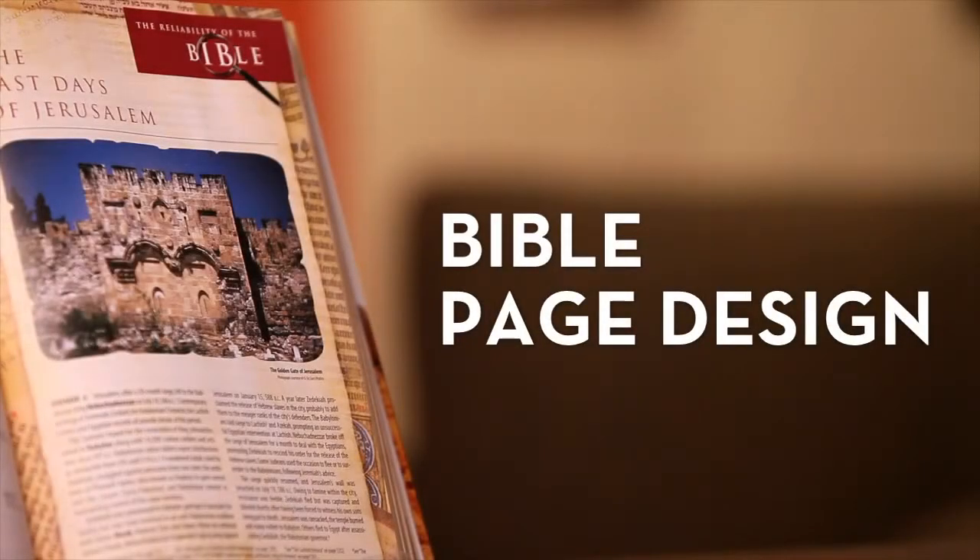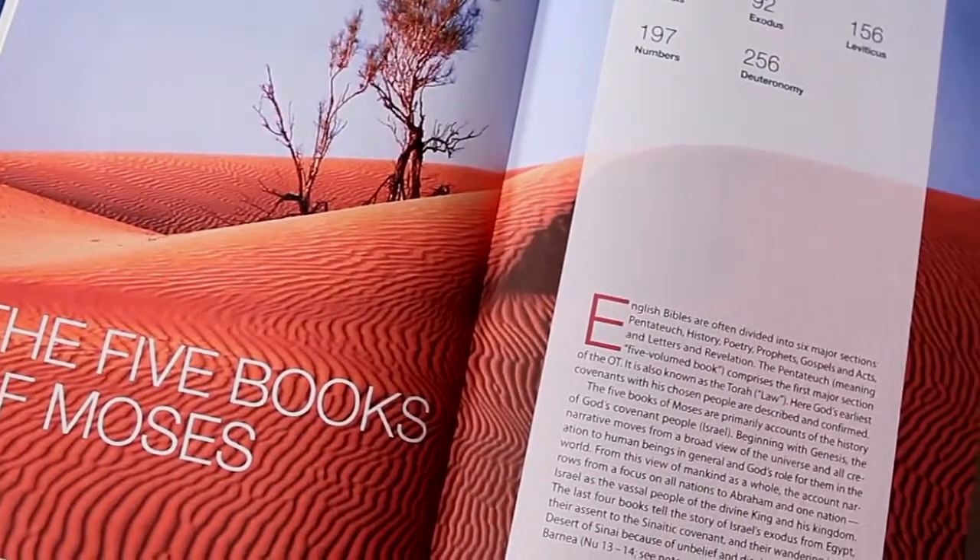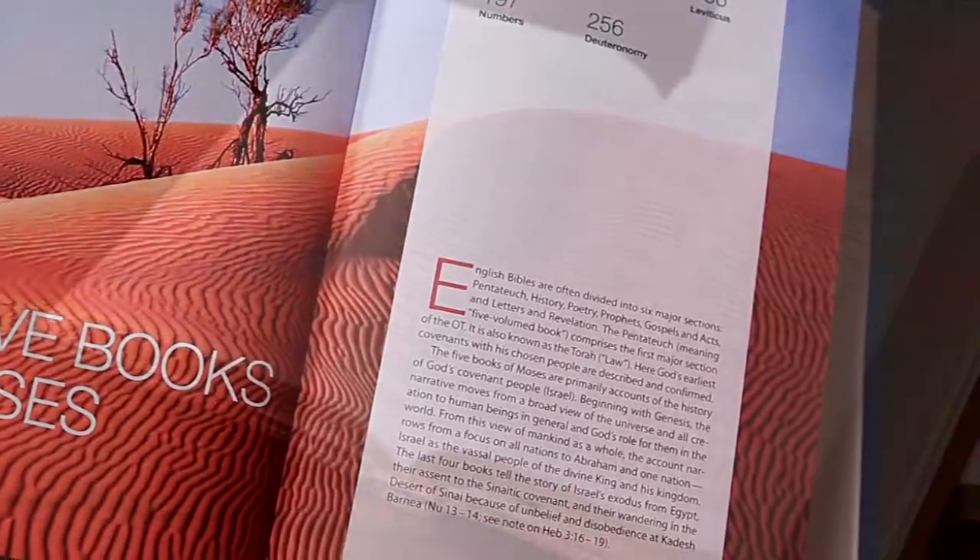The page design of a Bible affects the nature and quality of your reading experience. Elements of page design include type size, column format, and color.